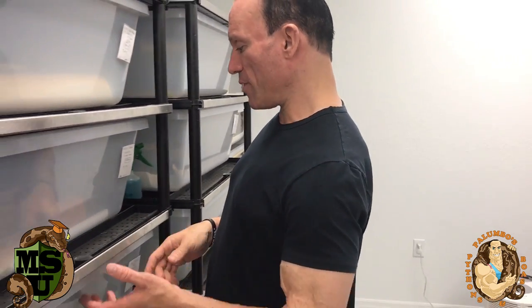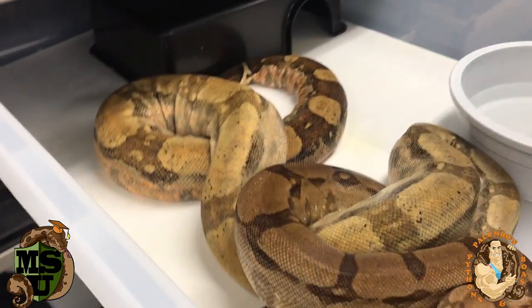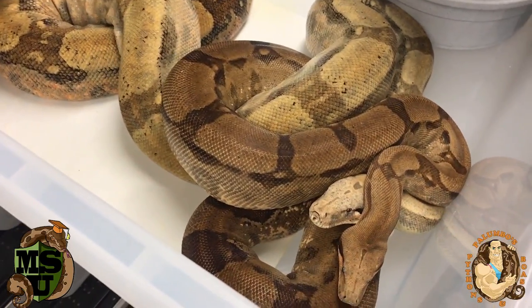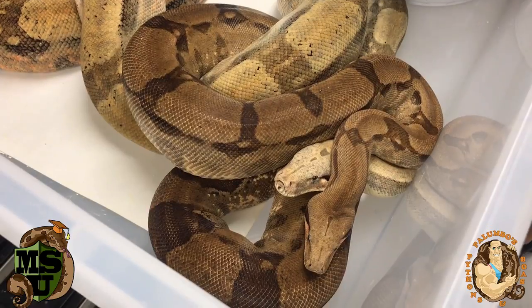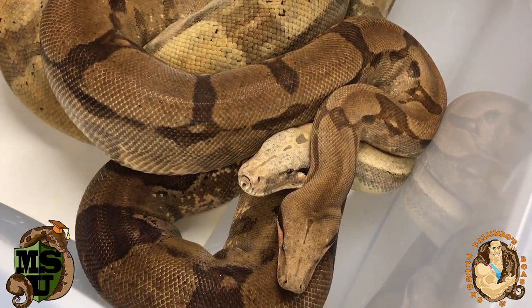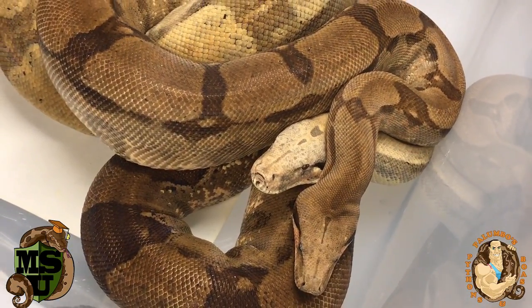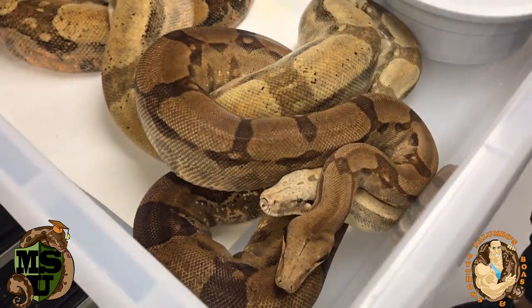If we get some sterlings that are part of that red Russo line, that would be super exciting because it's vibrant — you can see these females are really vibrant. I also have another interesting project — these are Jeremy Stone's het fire diamonds breeding. If we get a clutch from these guys this year, we have a 25% chance of getting a white snake, which is the super fire diamond. That's the goal.